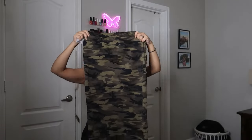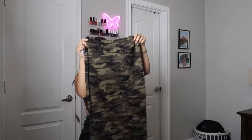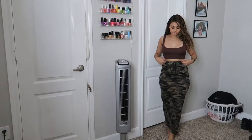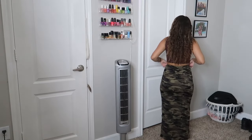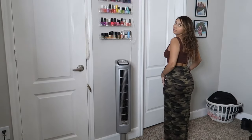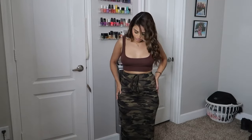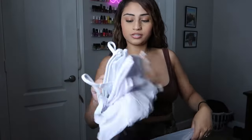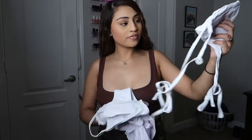This next item is a long camo skirt. I'm very excited to try this on. The string part is actually the front and here's what the back looks like. It fits just right — the material is stretchy and the band is adjustable.